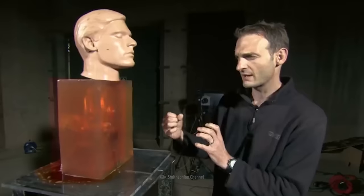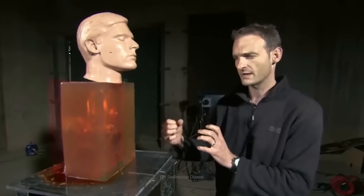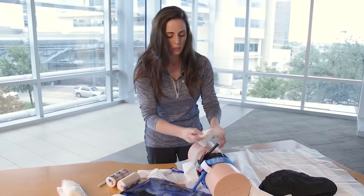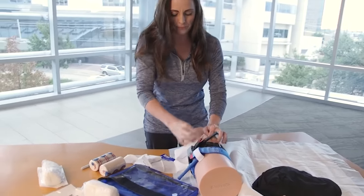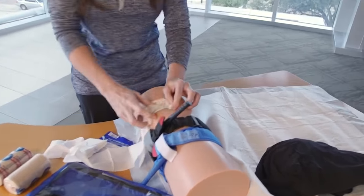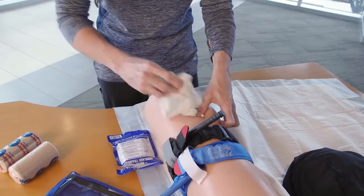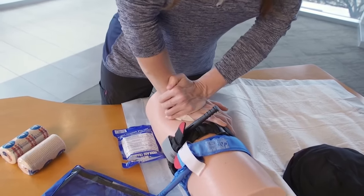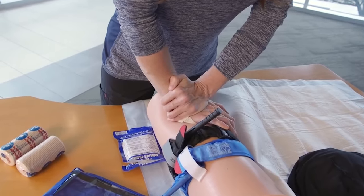After putting pressure on the entry wound, look for an exit wound. If there is one, there will be a large cavity — apply pressure to the exit wound too. If it's a large wound, you'll need to make sure that air doesn't get sucked in, as this could cause a lung to collapse. Try to fill the wound with gauze or bandages, then find tape or something that can make a solid seal around the wound to keep air out.